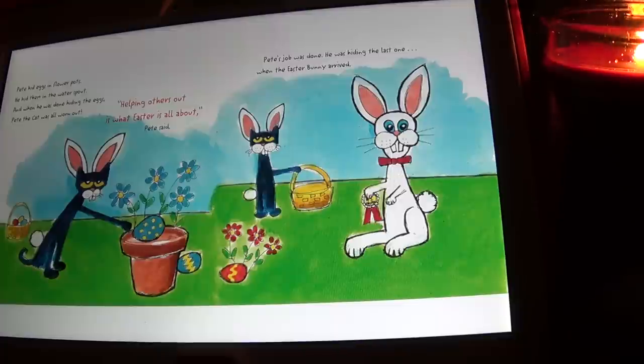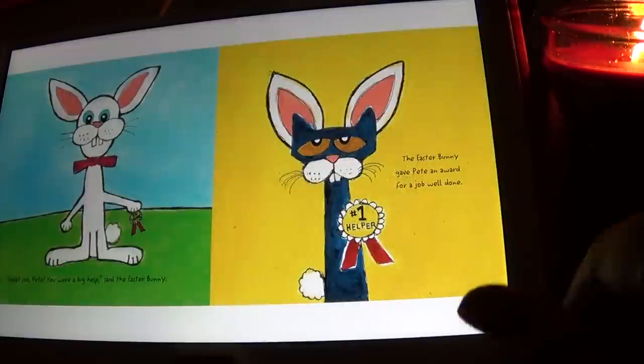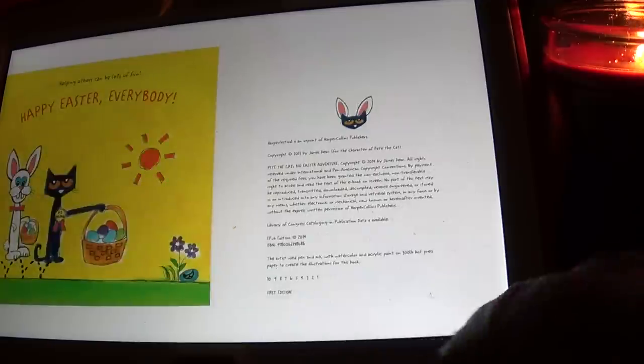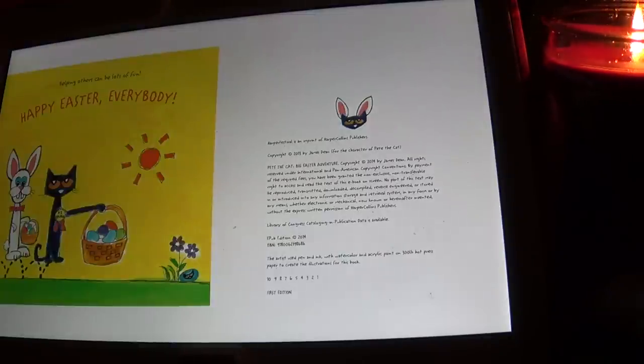When he was done hiding the eggs, Pete the cat was all worn out. 'Helping others out is what Easter is all about,' Pete said. Pete's job was done — he was hiding the last one when the Easter Bunny arrived. 'Great job Pete, you were a big help,' said the Easter Bunny, and the Easter Bunny gave Pete an award for a job well done.